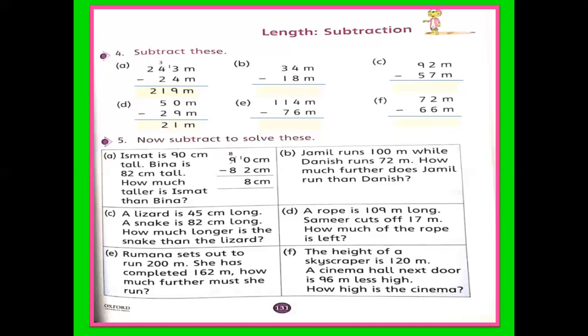Here we are not going to measure — we are going to subtract two values. Two values are given, and in question number 4, both values are given in meters. We will subtract the small length from the big length. Two lengths are given and we subtract the small length from the big length. So first one, part A: 243 minus 24. Start from the right side — always start from the right side.